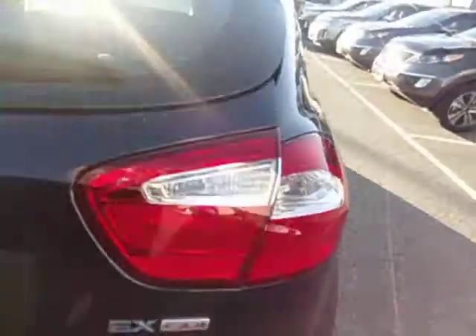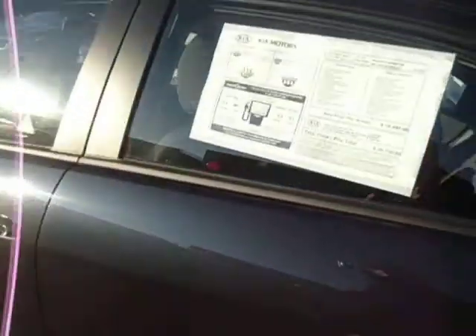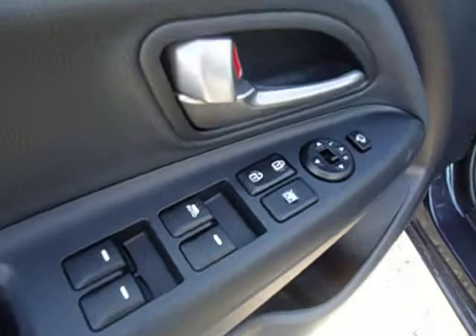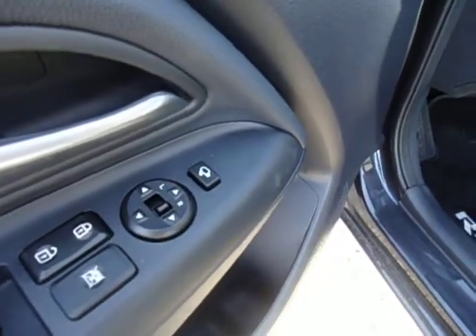I'll come around the other side of the vehicle and then I'll just pop in. Sorry it's a little bit sunny here, but let me show you that all our vehicles come standard — even the LX comes standard with power windows, power door locks, power side mirrors, and the side mirrors are heated.